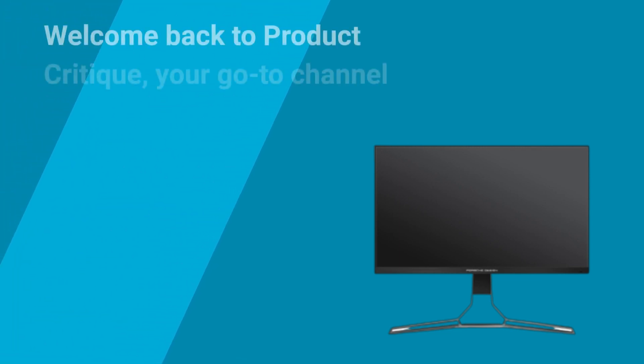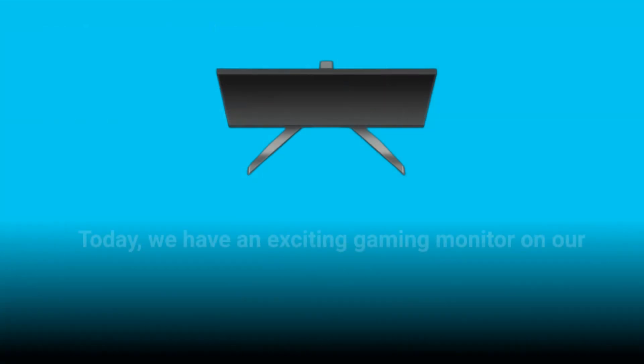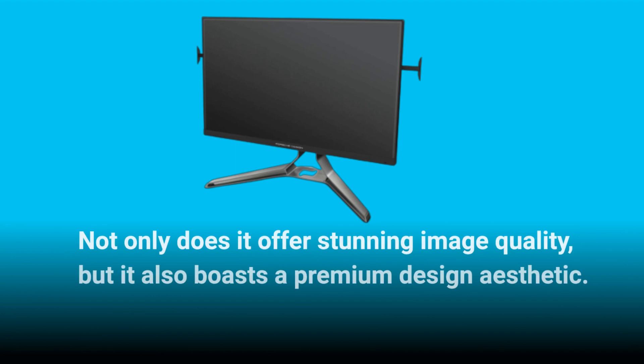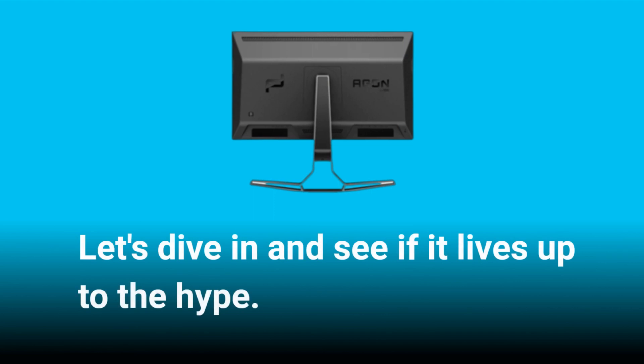Welcome back to Product Critique, your go-to channel for in-depth product reviews. Today we have an exciting gaming monitor on our hands, the AOC Porsche Design Agon Pro PD32M. Not only does it offer stunning image quality, but it also boasts a premium design aesthetic. Let's dive in and see if it lives up to the hype.